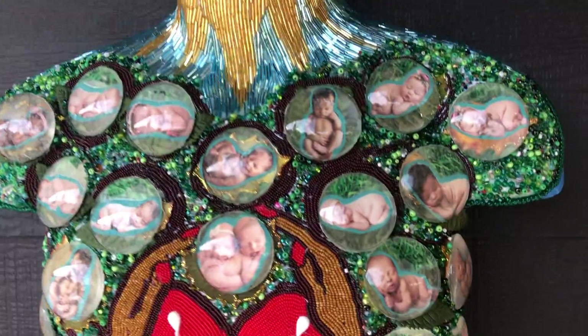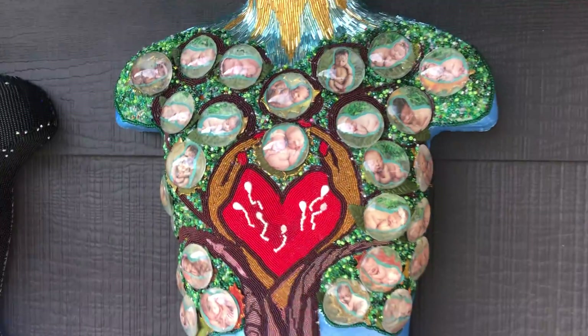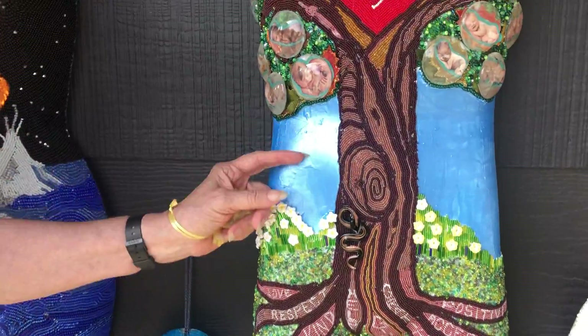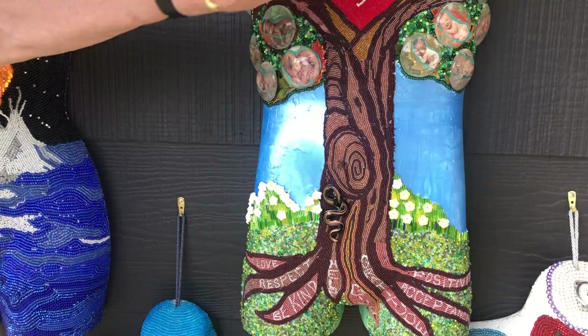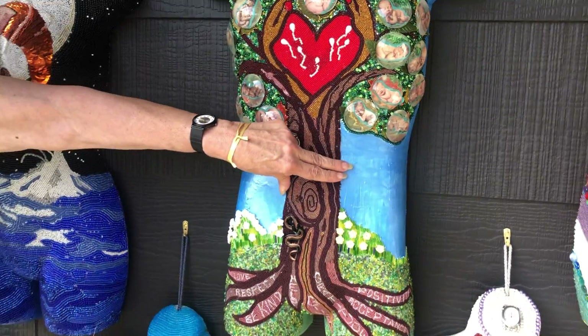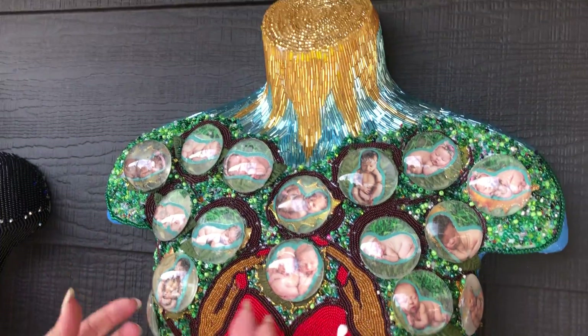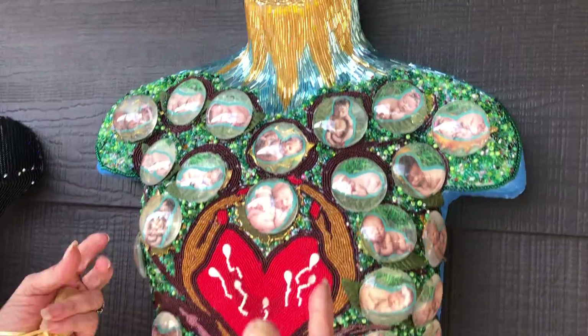This is so beautiful with the babies — look at all the cute babies. Well, this represents my higher power. Here's nature — the tree represents God, and God creates human beings. Here are all the human beings.